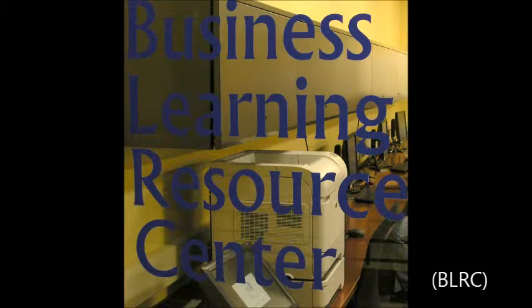My name is Elizabeth Tomlinson and I'm the director of the Business Learning Resource Center at West Virginia University. In the next three minutes, I'd like to show you what the BLRC does and how we can help you.